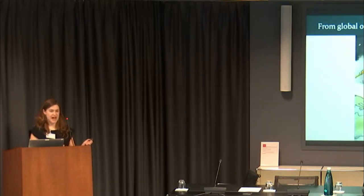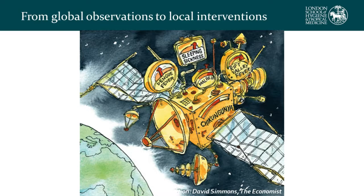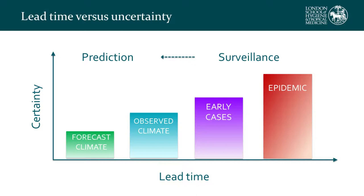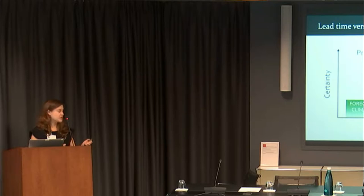One of our challenges is to transform this wealth of satellite data, environmental observations, and climate forecasts into something usable and actionable by decision-makers. Our goal is to shift from a surveillance framework relying on outbreaks happening, to incorporating earth observation data to understand how climate conditions might be impacting vectors and human behavior, giving us lead time to intervene — and to increase that lead time using forecasts, while appreciating the additional uncertainty introduced.